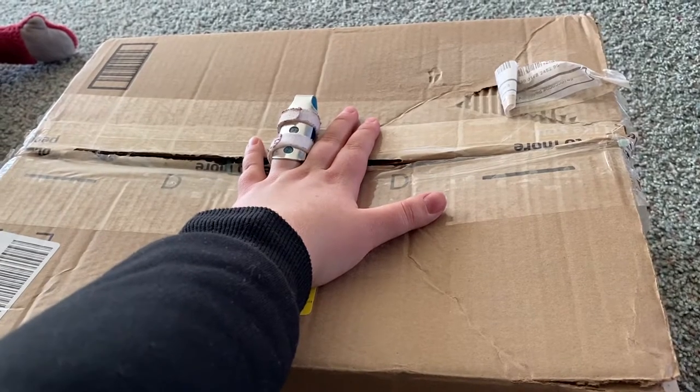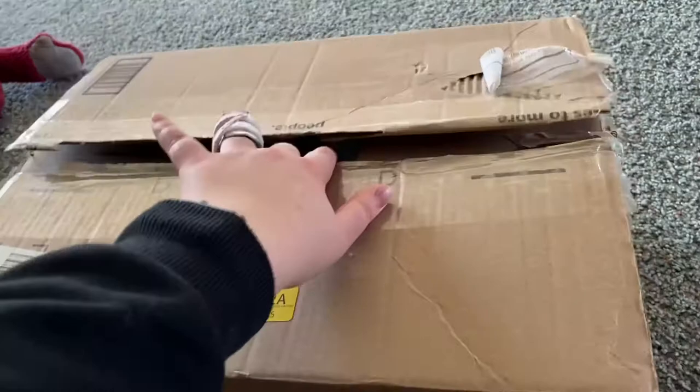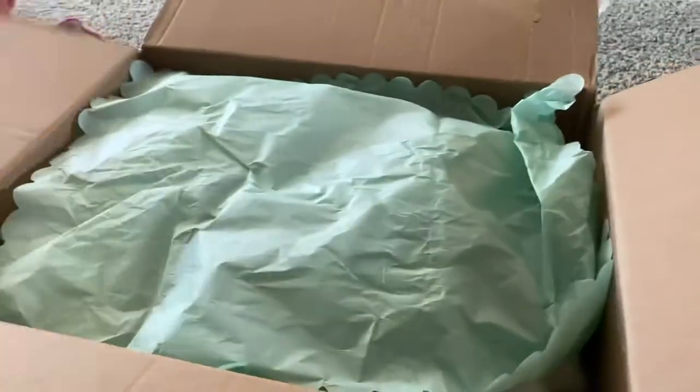I've never seen the mailman come twice before in one day — that was weird. Anyways, I traded with someone on Instagram, so let's get these out of the box.